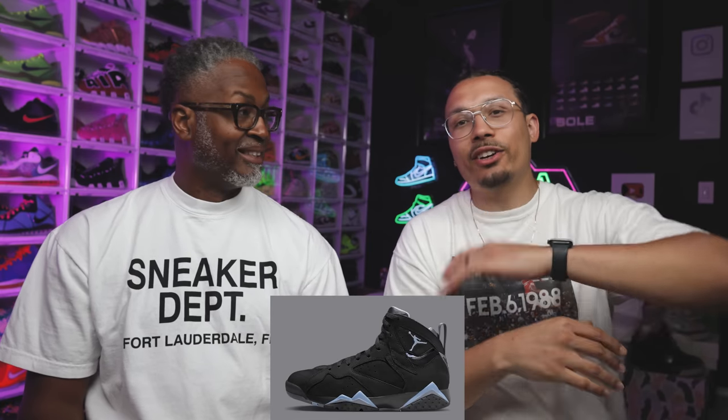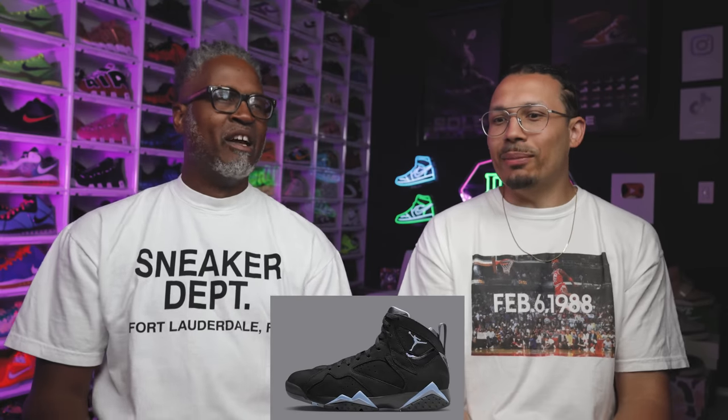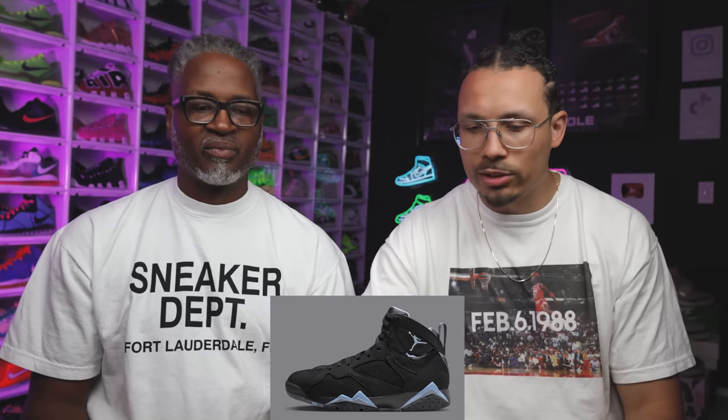Not everybody loves Air Jordan 7s, but this one is clean and for me the nostalgic memories mean I have to have it in my collection. Retail is $200, but I'll probably be able to get these for under $150 because people don't really mess with Sevens and Sixes like that. They're going to sit. I'd say don't rush out — wait for it to go on sale and save some money.